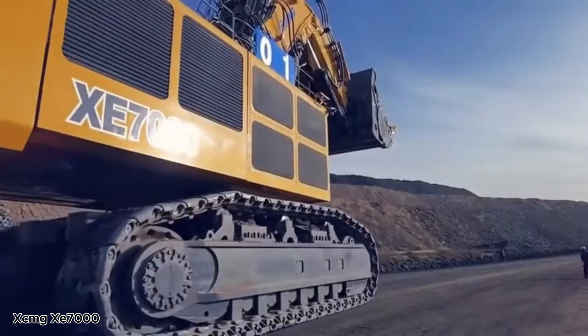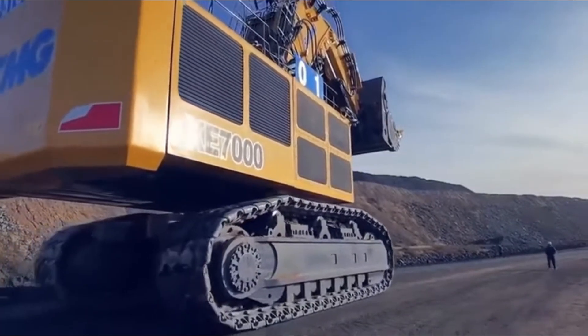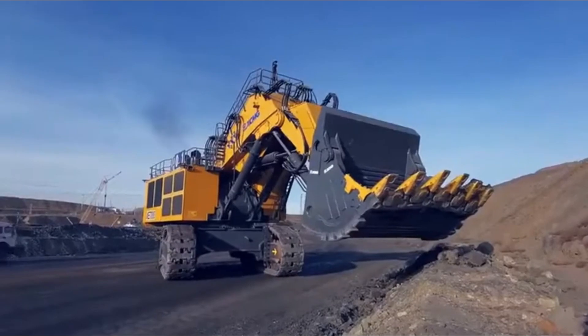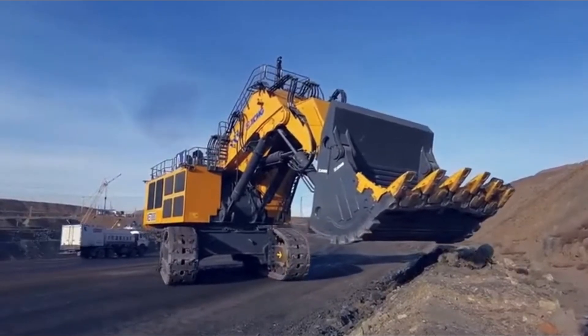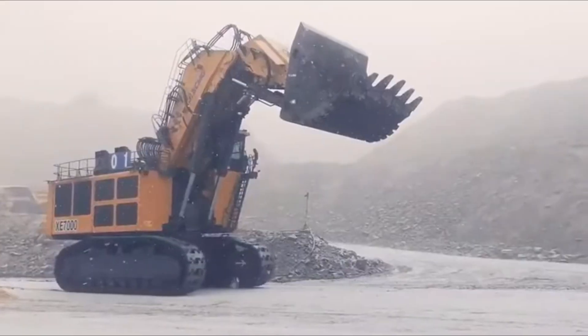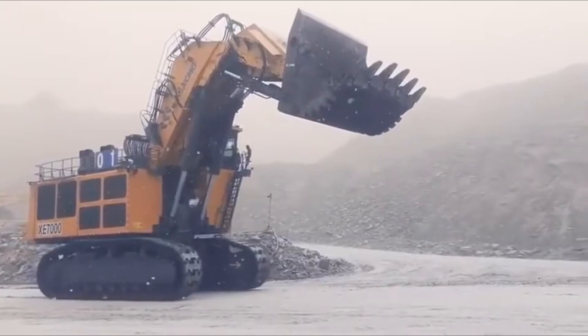The XCMG XE7000 mining excavator is built for one purpose: pure power. In the tough world of open-pit mining, this machine doesn't just get the job done — it takes full command of the site. As one of the biggest hydraulic excavators ever produced in China, the XE7000 weighs more than 660 tons and runs on two massive Cummins QSK60 engines.